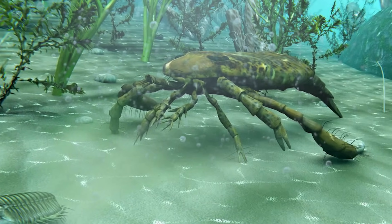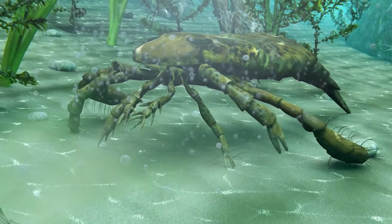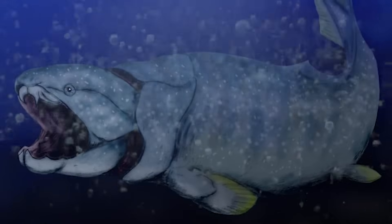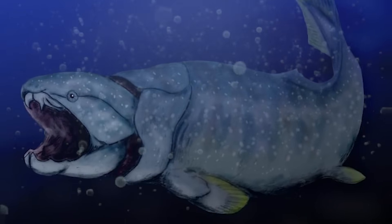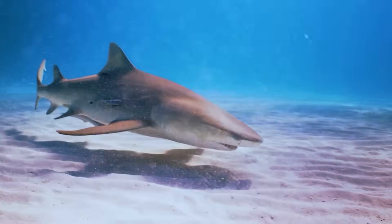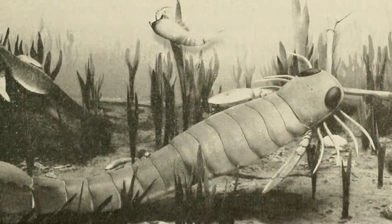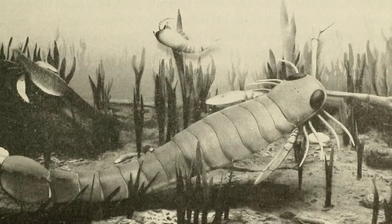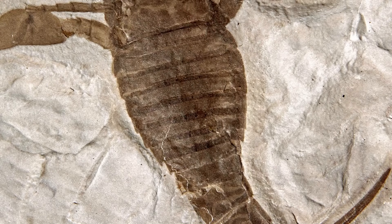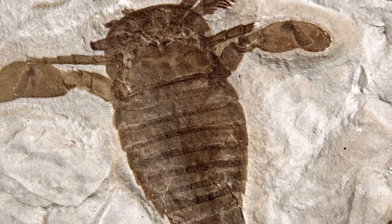That golden age didn't last forever. The giants had their moment, but the world was already changing in ways that scorpions couldn't keep up with. For the sea scorpions, decline started in the Devonian. Fish were no longer easy prey — they were evolving armor plates, better jaws, and faster bodies. Sharks were diversifying into forms that could sprint through water, while early bony fish were turning into serious hunters. The Eurypterids' spiny claws weren't enough against a fast-jawed predator. Fossil evidence shows that by the late Devonian, sea scorpions were already shrinking in both size and variety, gradually being pushed out of the apex predator role they once owned.